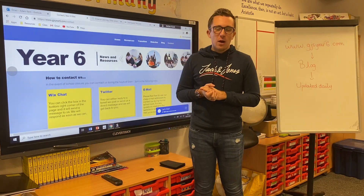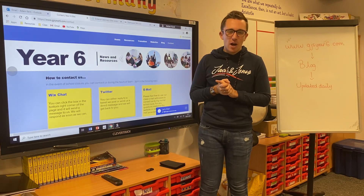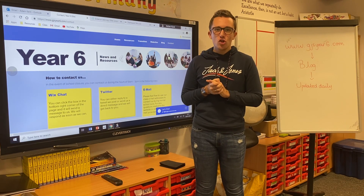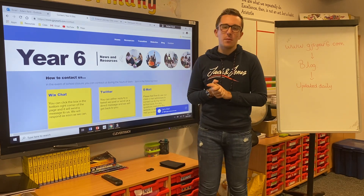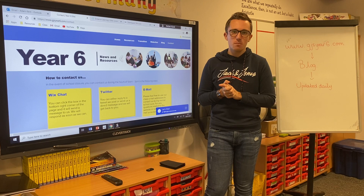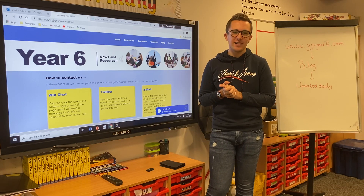That should be all for now. You can expect lessons to start being uploaded from tomorrow, which is Tuesday. You'll have lessons for Tuesday, Wednesday, Thursday, and Friday, uploaded by nine o'clock each morning ready for you to do for that day.